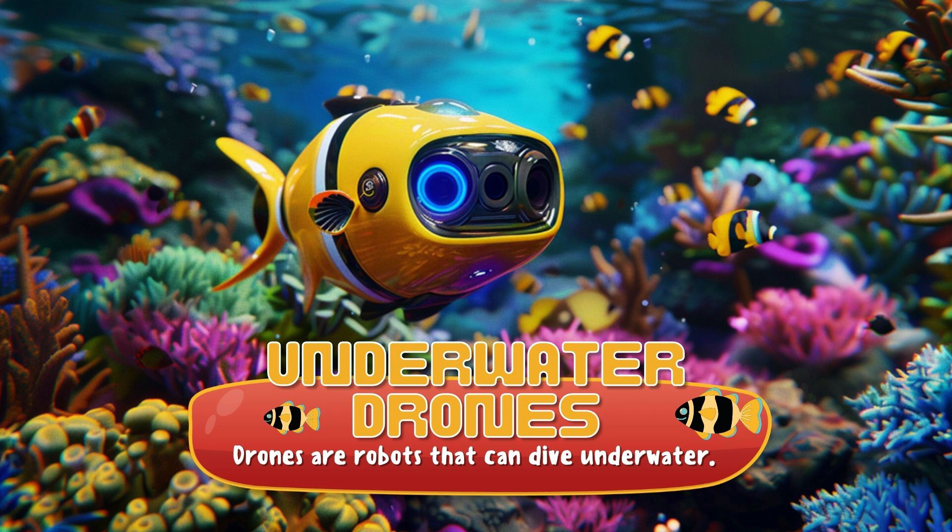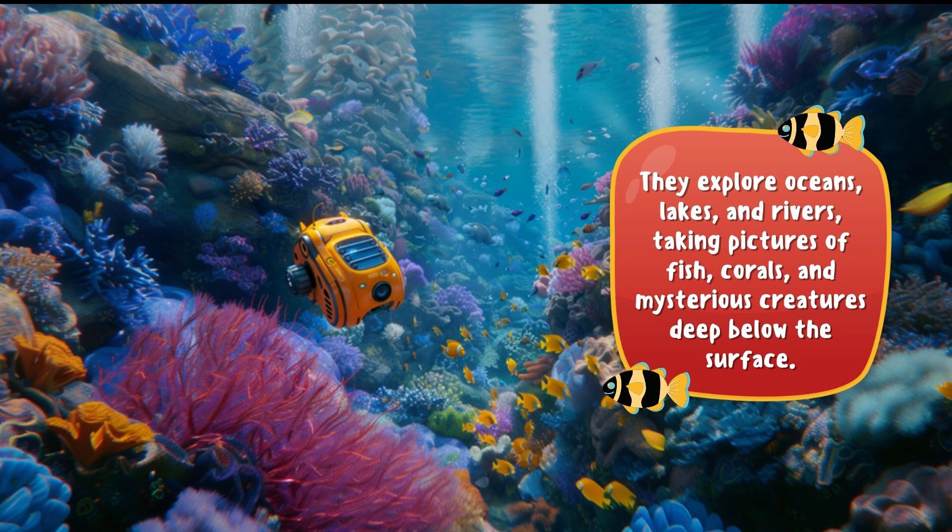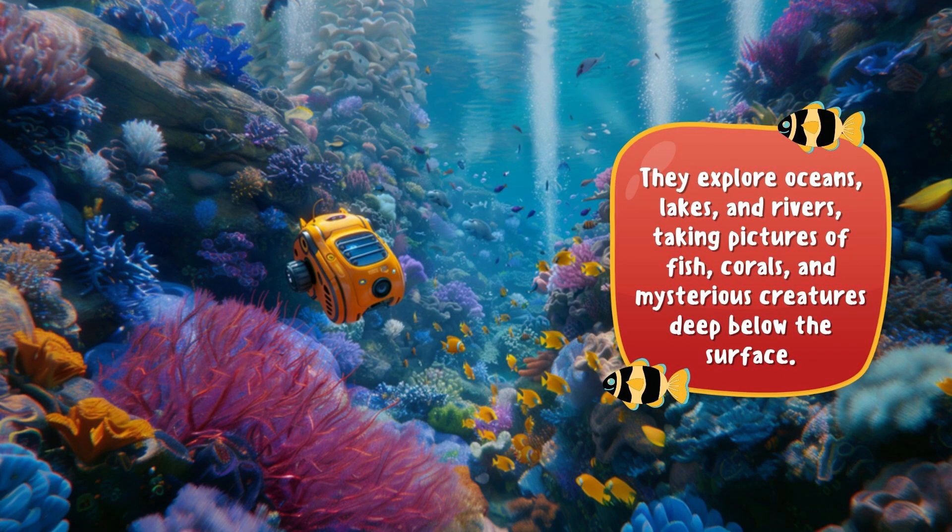Underwater Drones! These drones are robots that can dive underwater for data collection. They can explore oceans, lakes, and rivers, taking pictures of fish, corals, and mysterious creatures deep below the surface.